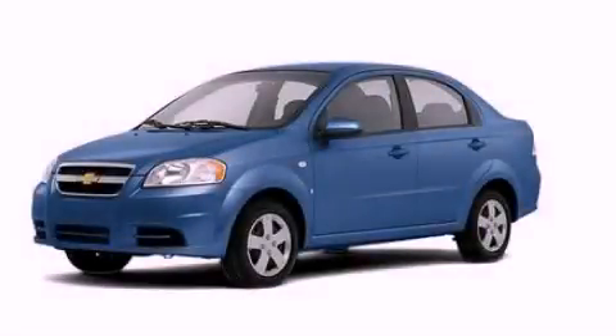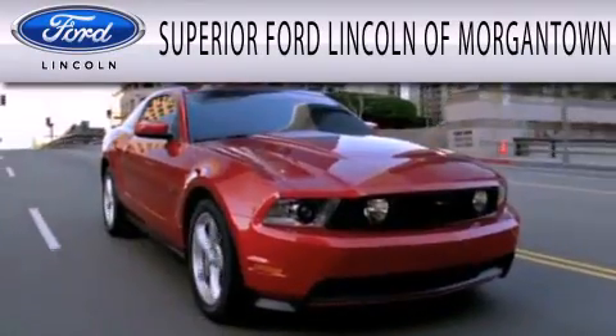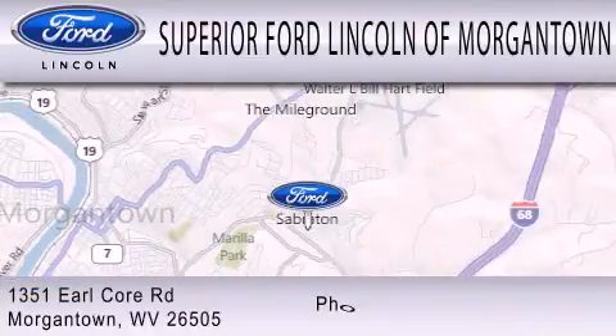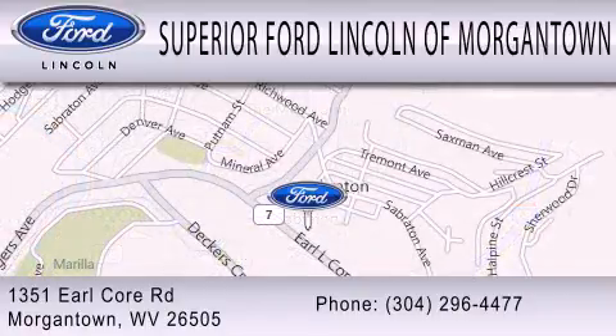Contact us today and schedule your opportunity to see this vehicle in person. Superior Ford Lincoln of Morgantown is dedicated to doing everything possible to ensure the experience you have selecting your next vehicle is as pleasant as possible. We're located at 1351 Earl Core Road in Morgantown.